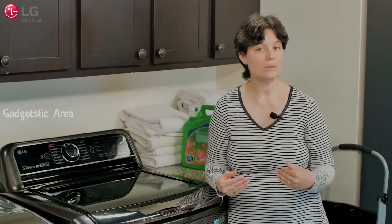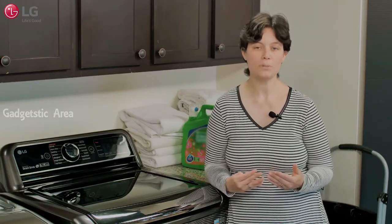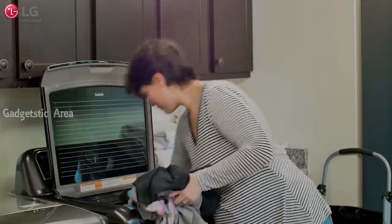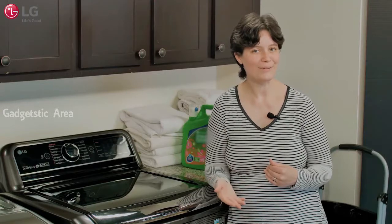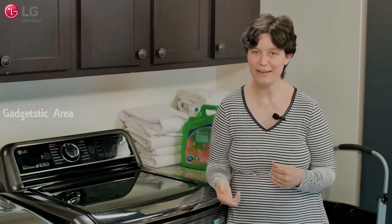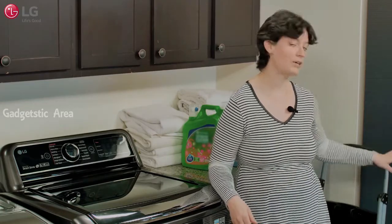Be sure to take into account who in your household does laundry and how easy or hard it will be for each person to load and unload the washer. For instance, if your kids are tasked with doing their own laundry, it might be harder for them to reach the bottom of a top load, so you might need to keep a step stool next to the washer.